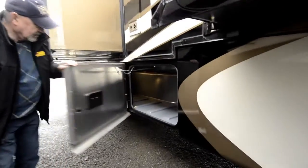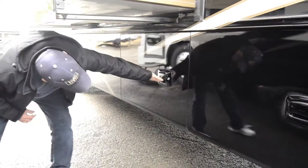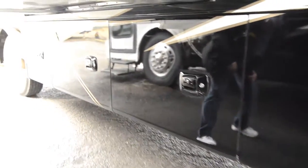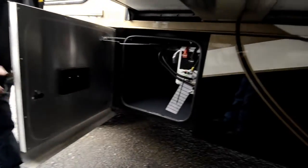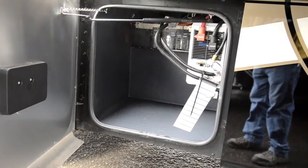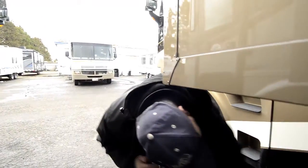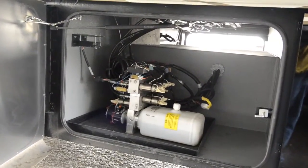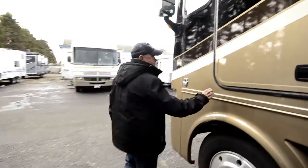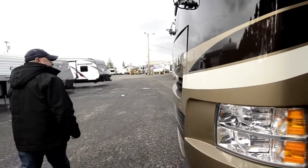You even have a spot here where you can switch on your water pump from outside. On the compartments on the passenger side you've got more storage and access to pass-through. This has a Magnum inverter — a pure sine wave inverter. And there's your system for the hydraulics — the jacks on this are hydraulic with auto-level. This one's also equipped with an entry door on the driver's side.